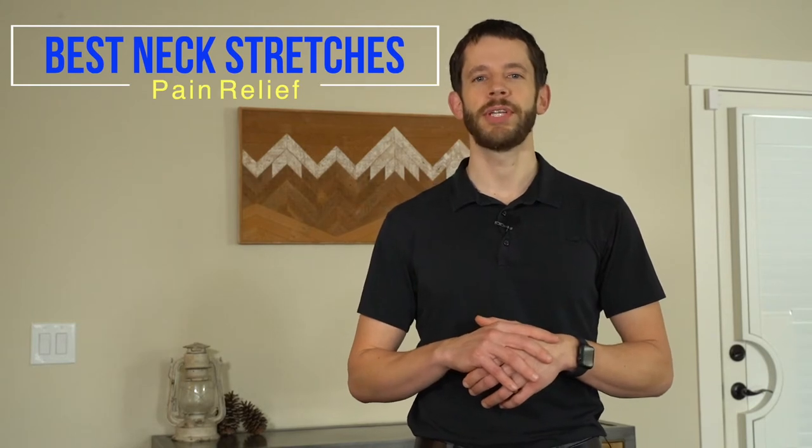Hi, everyone. Welcome to PT Time with Tim. I'm Dr. Tim, a licensed physical therapist. In today's topic, we will be discussing the best stretches for neck pain relief.